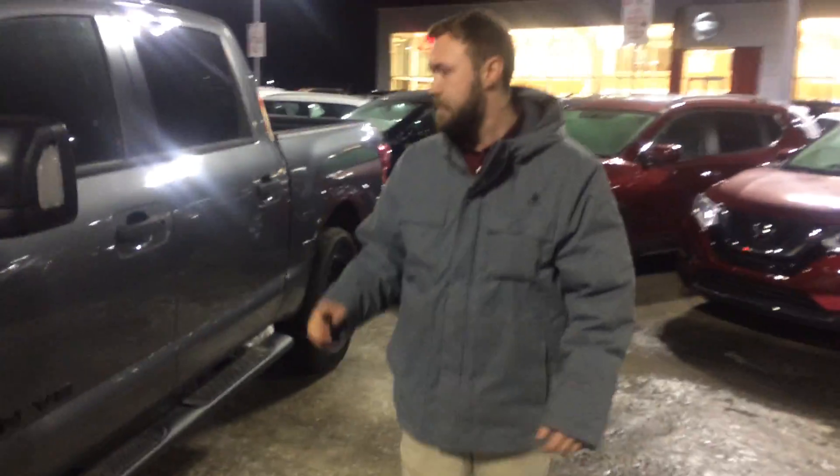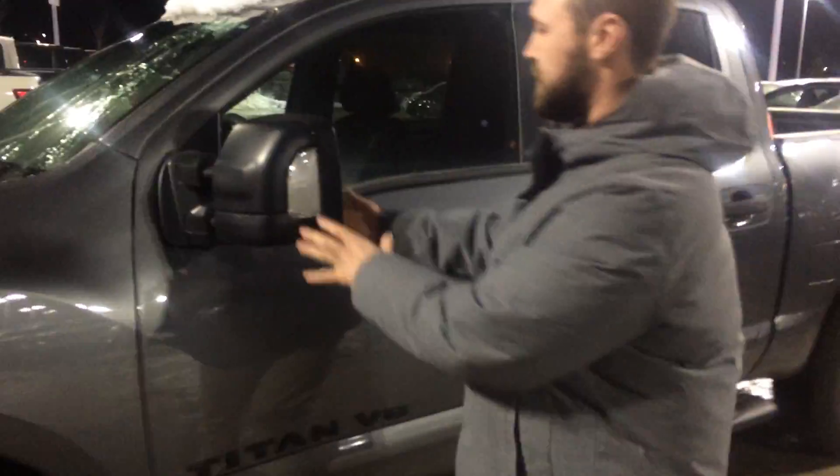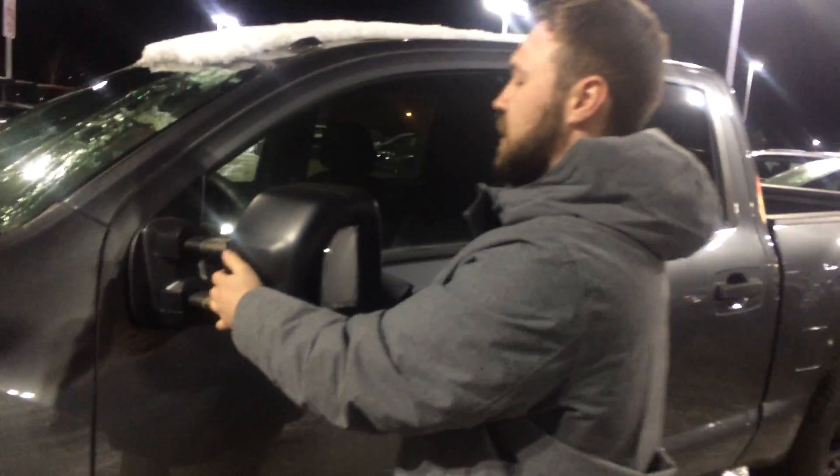You do have adjustable mirrors on this. If you push them in you can pull them out for towing, and there's the LED turn indicator on the outside, plus your blind spot sensor up in the corner of the mirror.